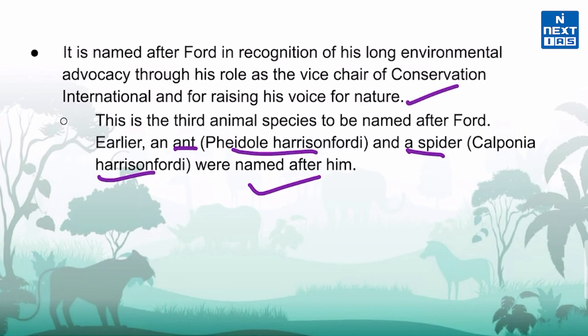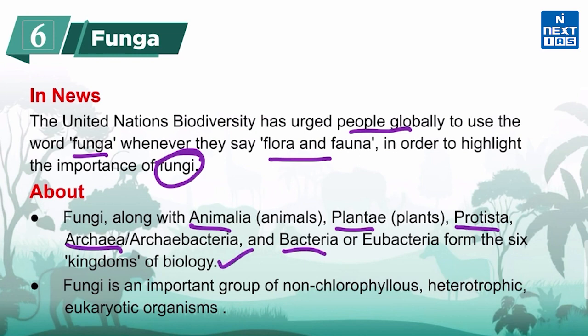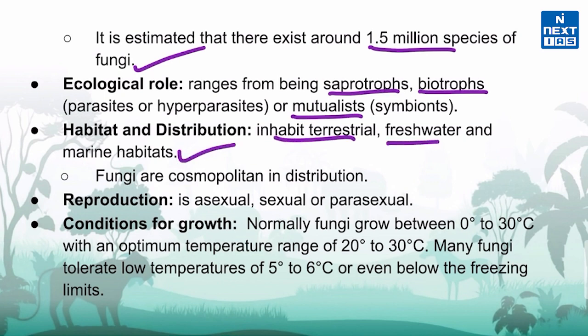Recently, the United Nations Biodiversity has urged people globally to use the word 'funga' whenever they say 'flora and fauna', in order to highlight the importance of fungi. Fungi constitute a group of organisms which exhibit considerable variations in form, behavior, and life cycle patterns. Along with Animalia, Plantae, Protista, Archaea, and Bacteria, they form the six kingdoms of biology. Fungi are an important group of non-chlorophyllous, heterotrophic, and eukaryotic organisms. It is estimated that there exist around 1.5 million species of fungi, and their ecological role ranges from being saprotrophs, biotrophs, or mutualists. They inhabit terrestrial, freshwater, and marine habitats and are cosmopolitan in distribution.